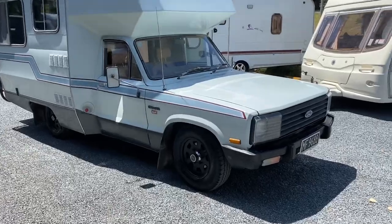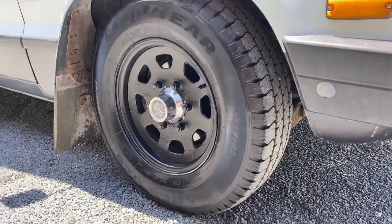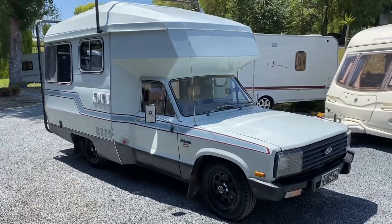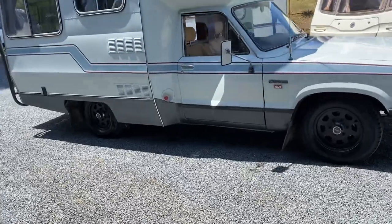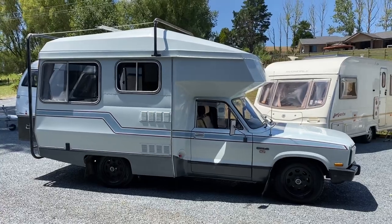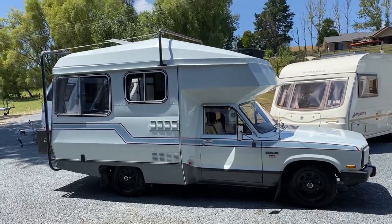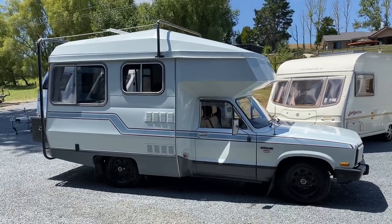It's just had new tyres put all round — plenty of tread on those. It is a two-litre petrol manual, so it ain't going to win any races, but the engine runs really strong, as does the transmission. I was told by the previous owner that you do need to check the oil routinely, but he just finished a trip around the South Island in it and it didn't miss a beat.